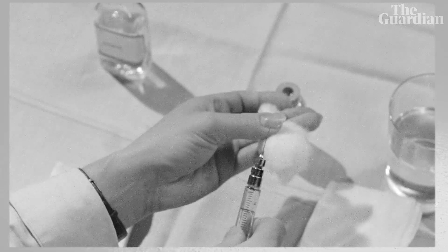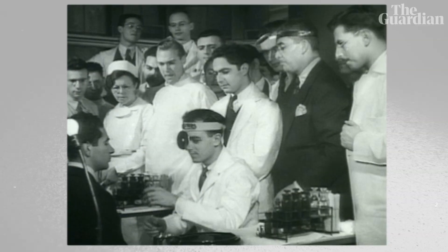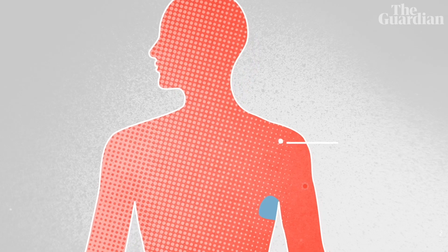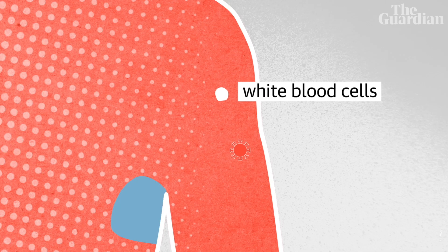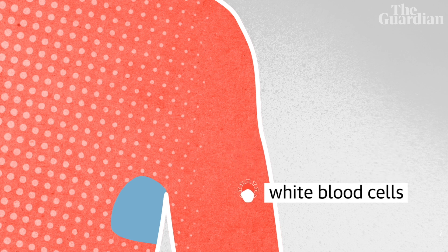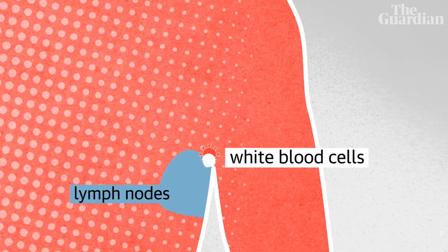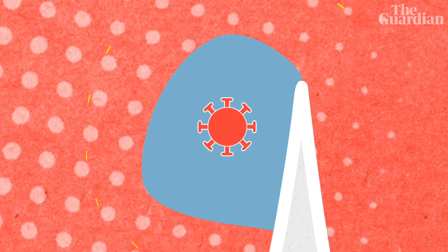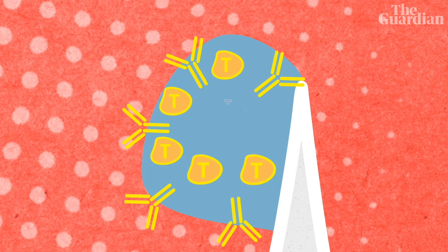But what happens when you put all these things inside your body? How does it react? Cells in your body that are trained to look for foreign material in places where it shouldn't be — they're scouting around looking for that foreign material, they scoop it up, and then they carry it off to areas called lymph nodes. That's where the immune response starts to happen, and your body builds up cells and antibodies that will neutralise that foreign material.